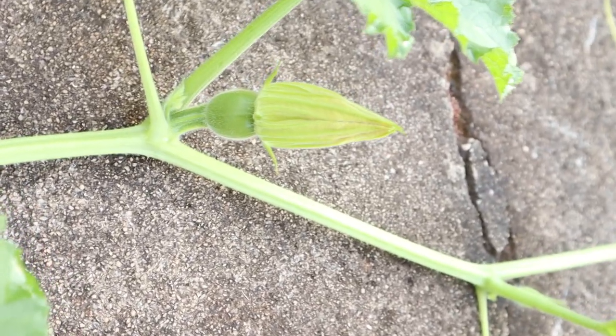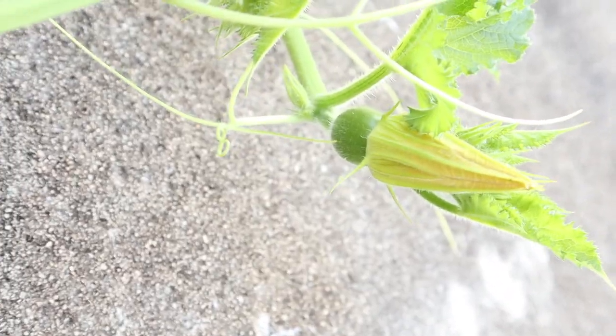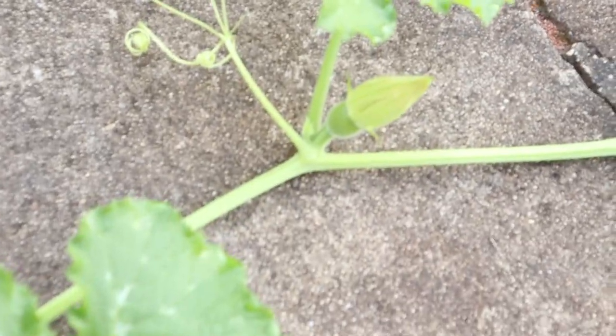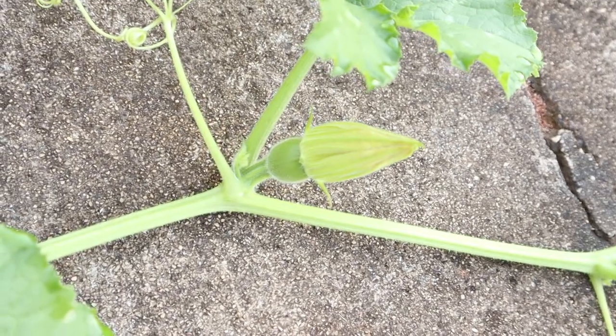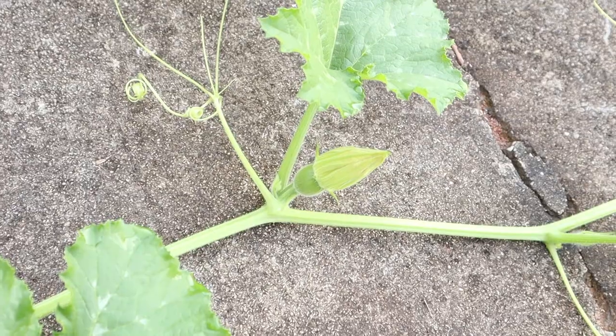And oh my goodness gracious. Do you see this? This one will probably open tomorrow. And it's not alone. Look at this one. I guess we'll be back potentially tomorrow, just to show you what ends up happening with these. I hope they open up.